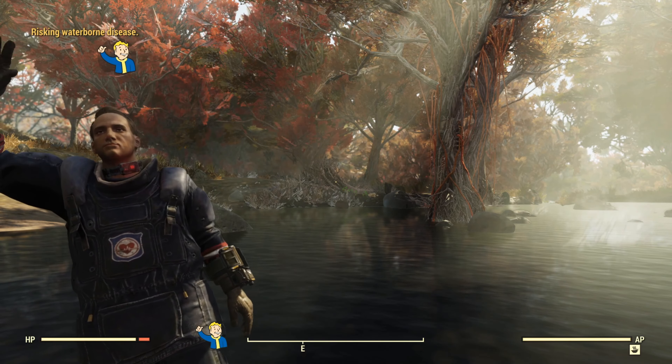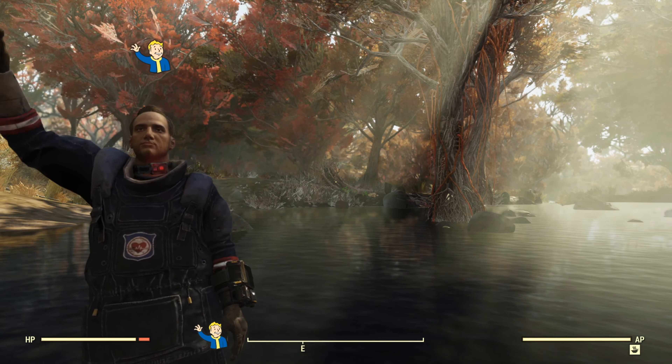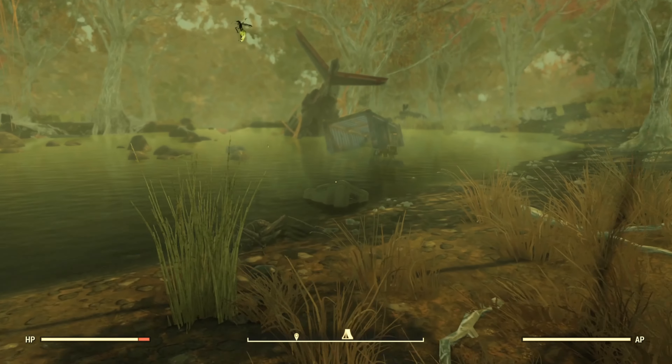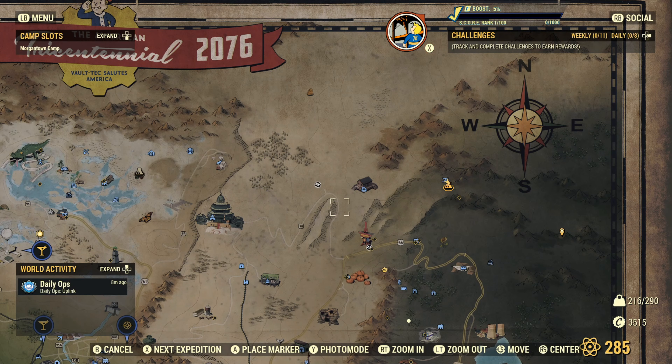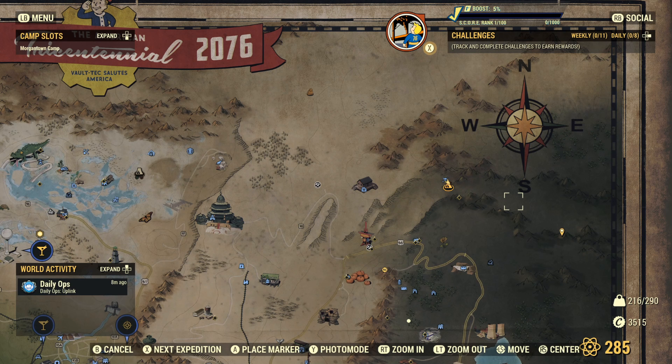Hey everyone, Older Gamers here again today with a short Fallout 76 video because I found something weird. I was camp shopping the other day and came across someone's camp. It was up in this area — I put a camp I wasn't using here so I could come back to it sooner, but it's way up in the middle of nowhere.